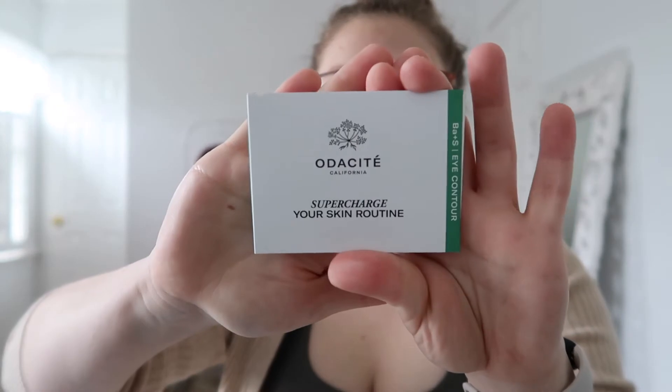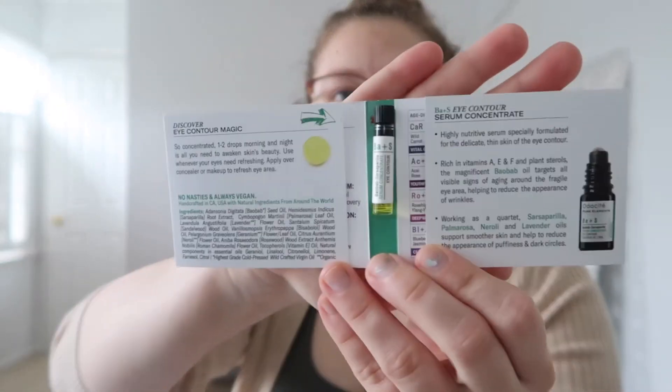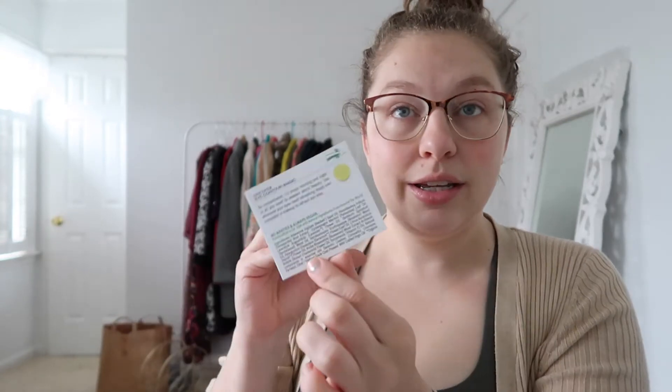The first one on top is from Odyssey California — 'Supercharge Your Skin Routine' — and it is the BA plus SI contour serum, that's what all the packaging says. When you open it, it is just this tiny little vial. It has directions: one or two drops in the morning and night, and then it lists all the ingredients.